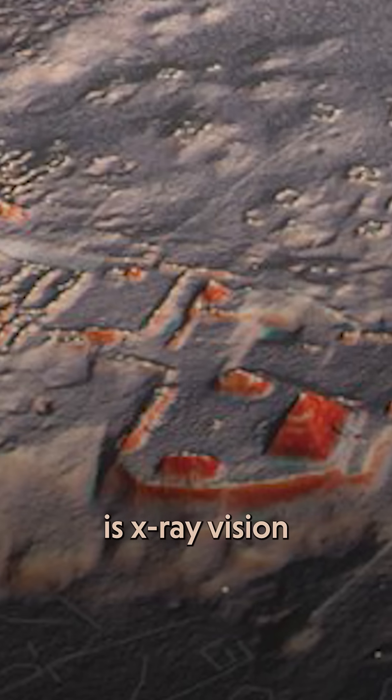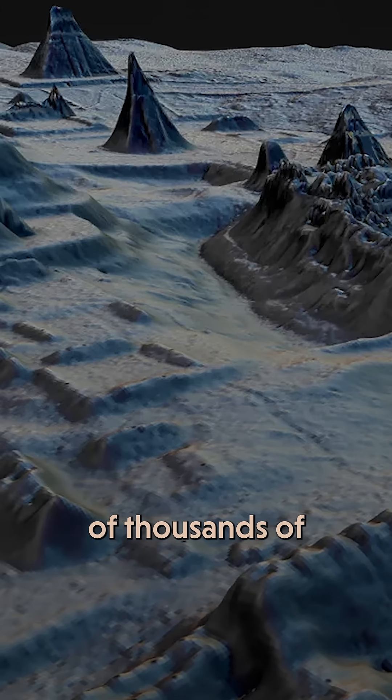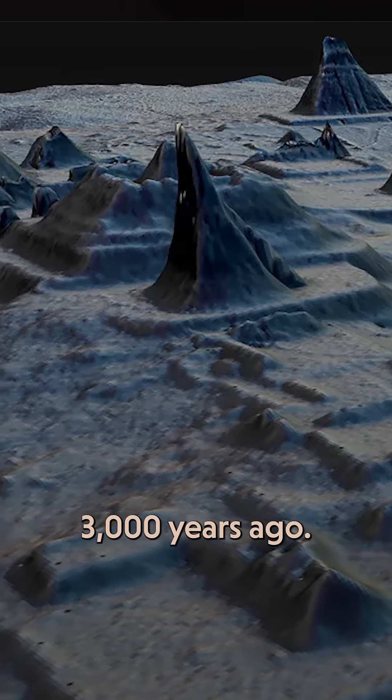What you're seeing right now is X-ray vision into the past. These are structures in northern Guatemala, part of a hidden system of thousands of ancient Mayan roads, buildings, and canals, and they date back to 3,000 years ago.